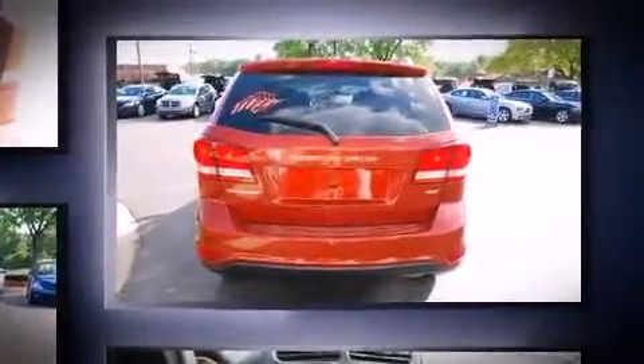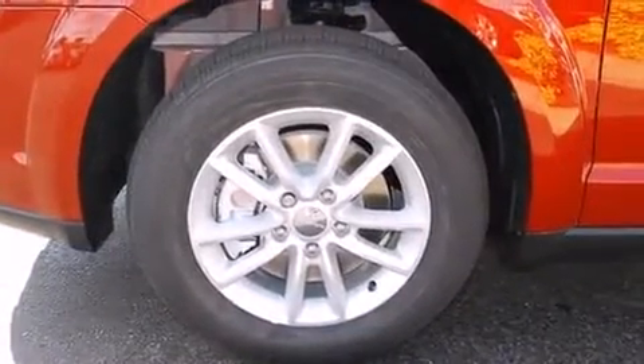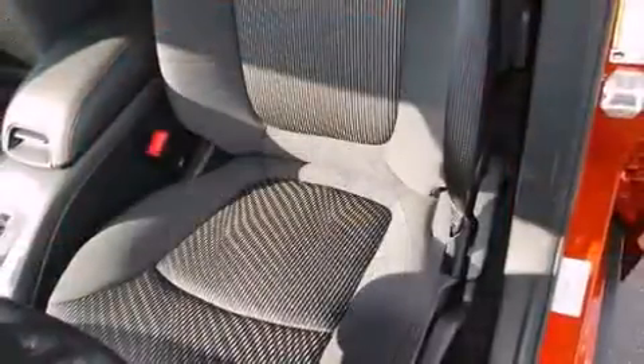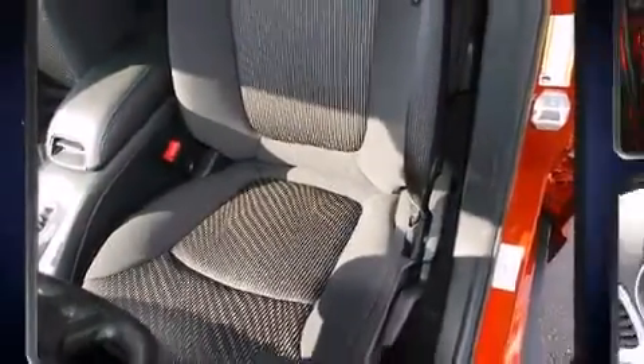Dodge prioritized comfort and style by including front and rear reading lights, a tachometer, adjustable headrests in all seating positions, speed-sensitive wipers, heated door mirrors, remote keyless entry, and one-touch window functionality.